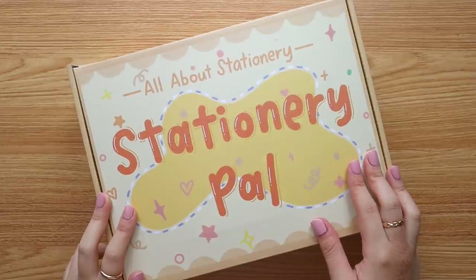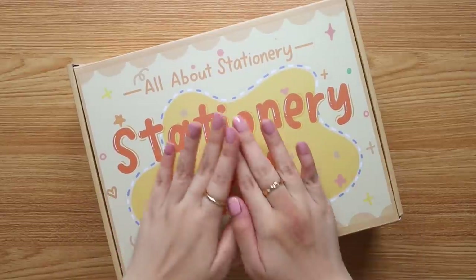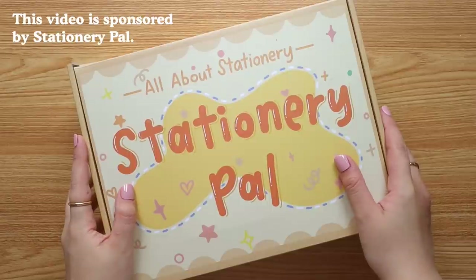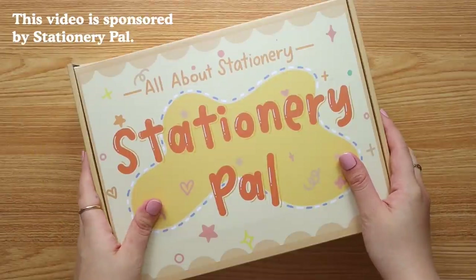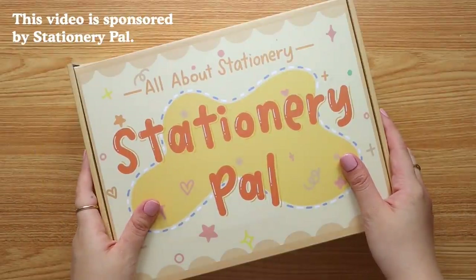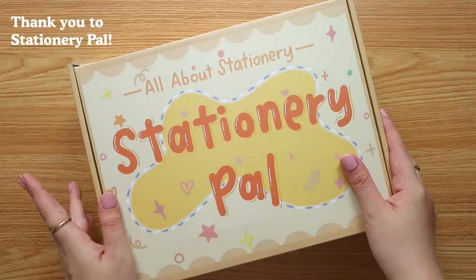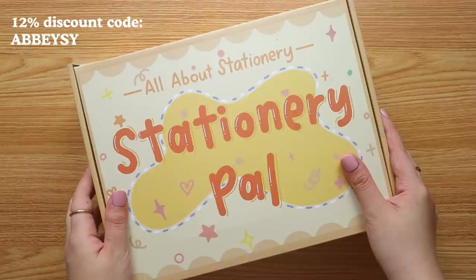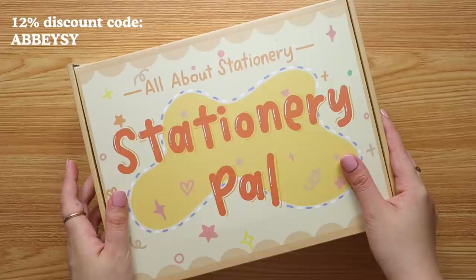Hey everyone, it's Abby, and in today's video we're going to unbox this huge stationery haul from Stationery Pal. I'm happy to be partnering with Stationery Pal — if you want a 12% discount on your next order, just key in the code ABC on checkout.